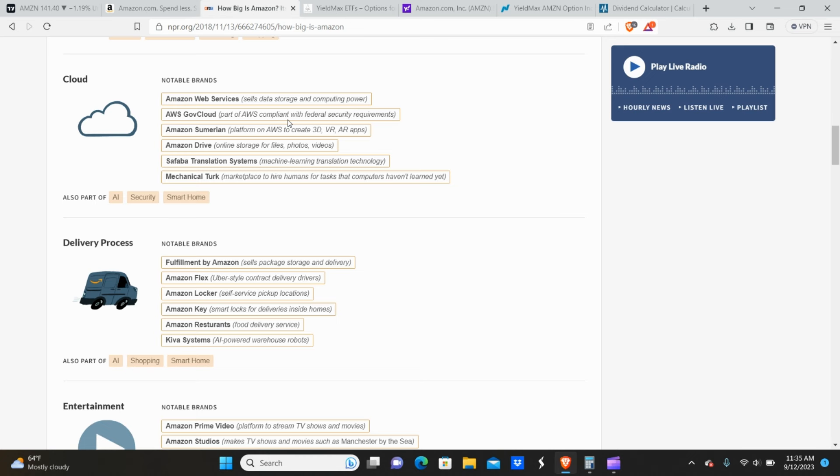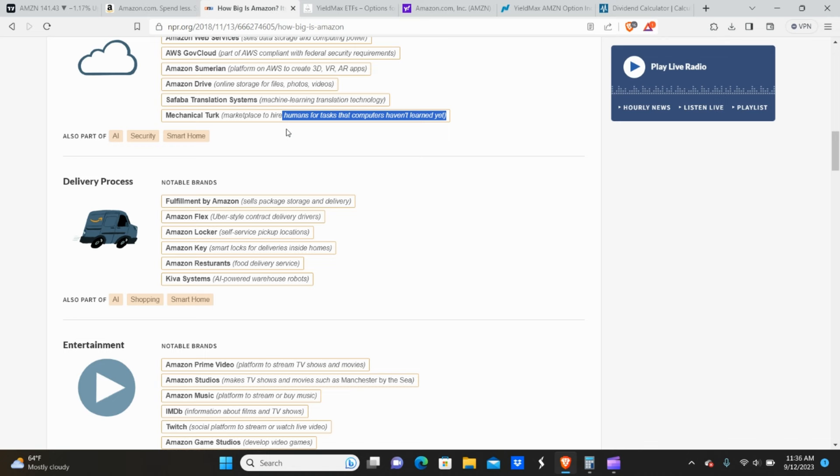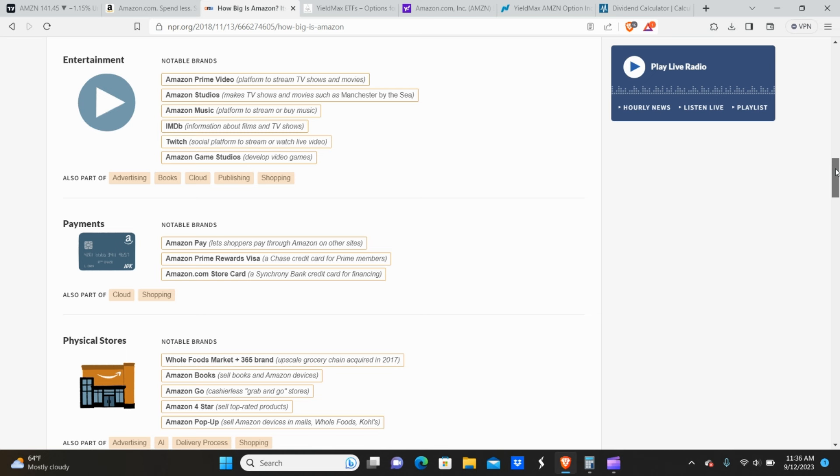Then you have cloud services — AWS. They sell data storage and computing power, and part of AWS is compliant with federal security requirements, so they work with the government. They also have a platform to create 3D virtual reality and augmented reality apps, online storage, machine learning, and a marketplace to hire humans for tasks that computers haven't learned yet. And then you have delivery services — Amazon Flex, which is an Uber-style contract delivery service, self-storage pickup, smart locks for deliveries, food delivery, and AI-powered warehouse robots.